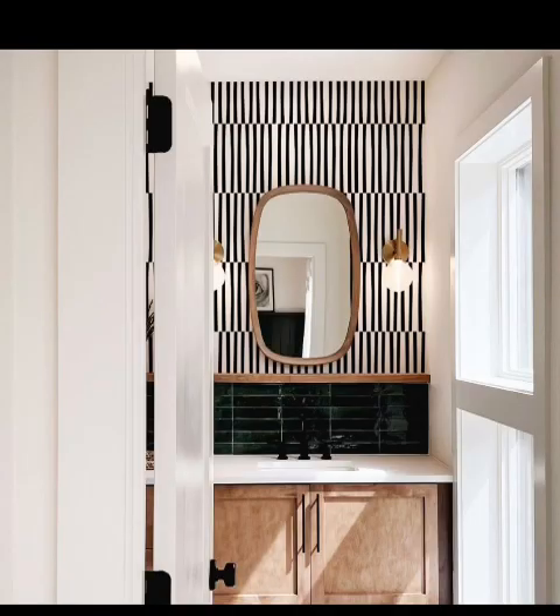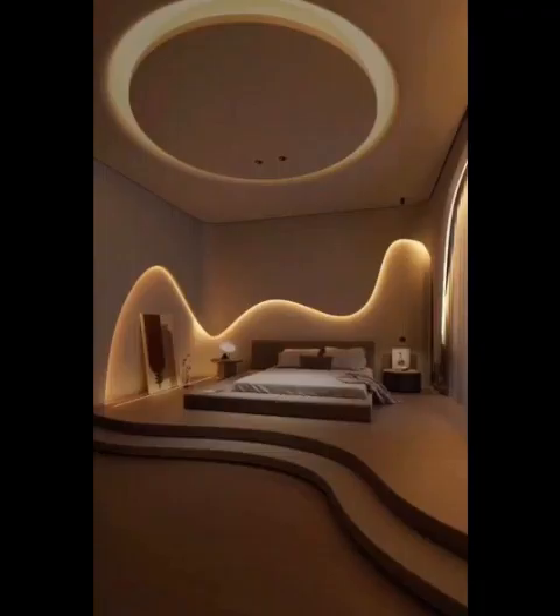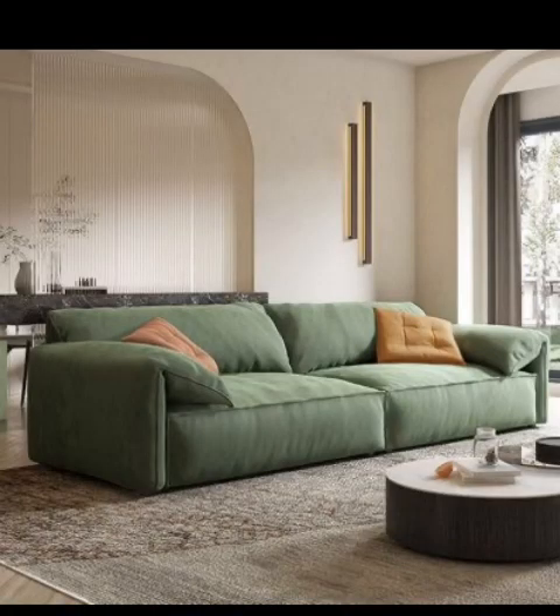In the digital age, technology seamlessly integrates with interior design. Imagine controlling your home's lighting, temperature, and even music with a single touch or voice command. Smart homes are on the rise, where innovation meets comfort. Smart mirrors that display weather forecasts, digital art frames that change with your mood, and voice-activated appliances redefine modern living.